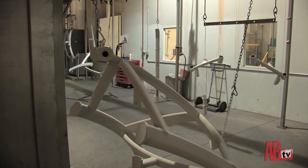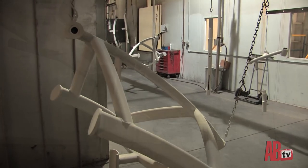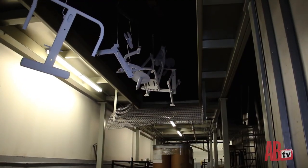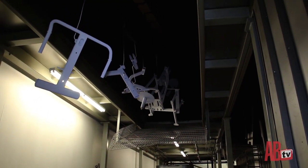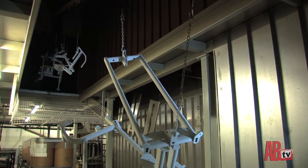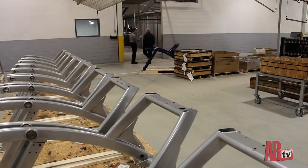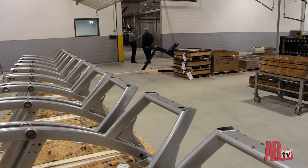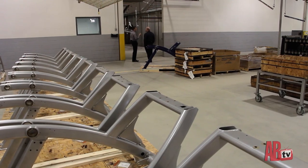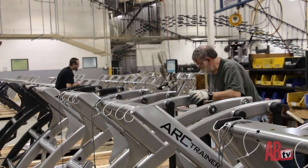Parts coming out of the paint room go up into an oven at 375 degrees. They travel around that conveyor for about 45 minutes and come down fully cured. The product then exits the cooling tunnel, goes up over the aisle, and over to our assembly department ready to be built.